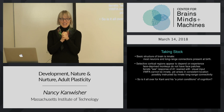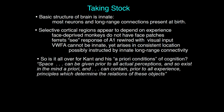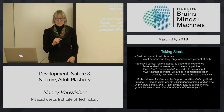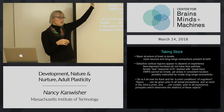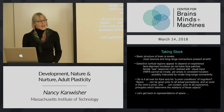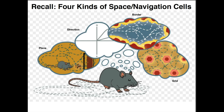So is Kant toast? I started last lecture by saying he was reacting against the empiricists, saying not everything is derived from experience - we need a priori conditions of cognition. He said space can be given prior to all actual perceptions and so exist in the mind a priori, and can contain prior to all experience principles which determine the relations of these objects. He's basically saying we have an innate representation of space. But actually Kant was talking about space and time primarily, and we haven't considered that yet. So let's get back to space.